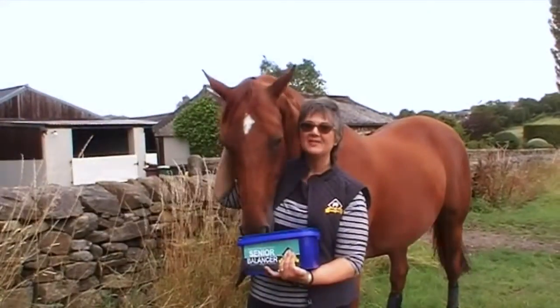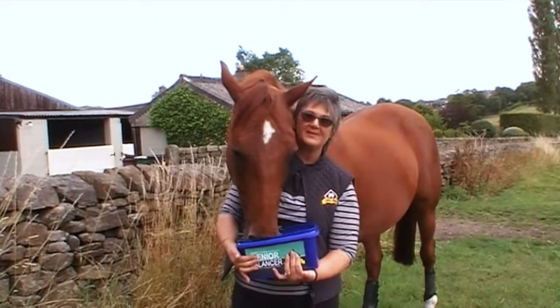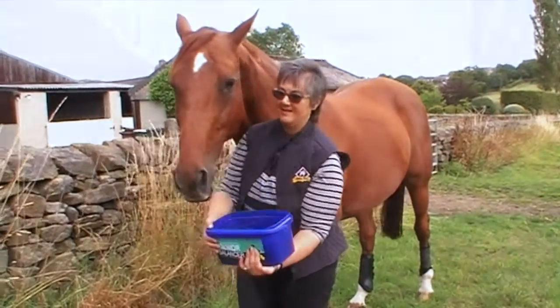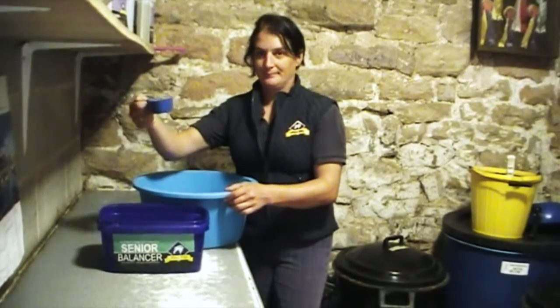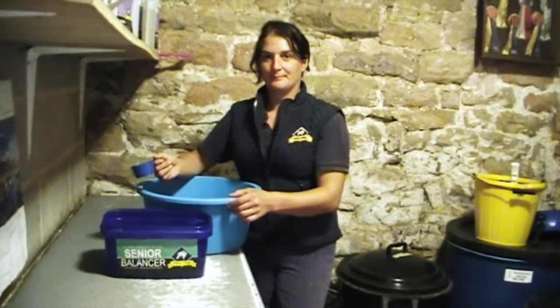Here is a balancer specially formulated for your senior horse to help you spend many happy years together. A pony like Cassie, who's 14 hands, will get one scoop a day, meaning a tub will last you two months. Thank you very much.